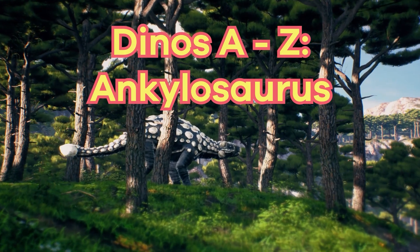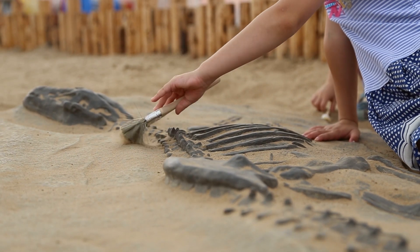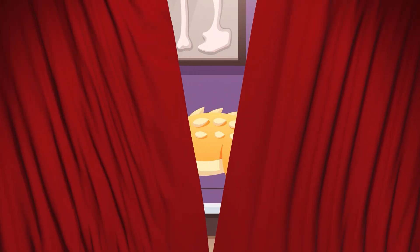Dinos A to Z. We are learning about dinosaurs from A to Z. Let's find out what today's dino will be: Ankylosaurus.